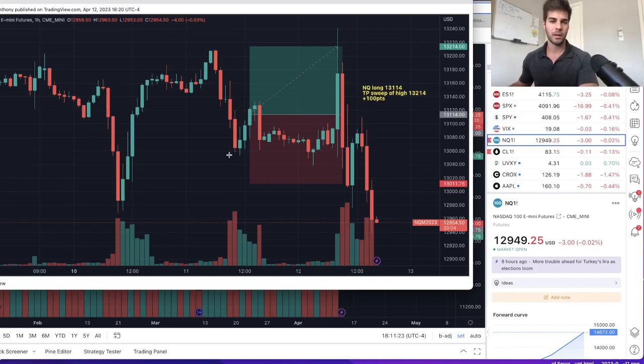I got about 100 points here — this was a great trade. I didn't want a whole lot of size going into CPI. CPI came out this morning, came out real low at 5%. We had the big spike, swept the highs, and then the big dump. On ES I was targeting a sweep of the highs.